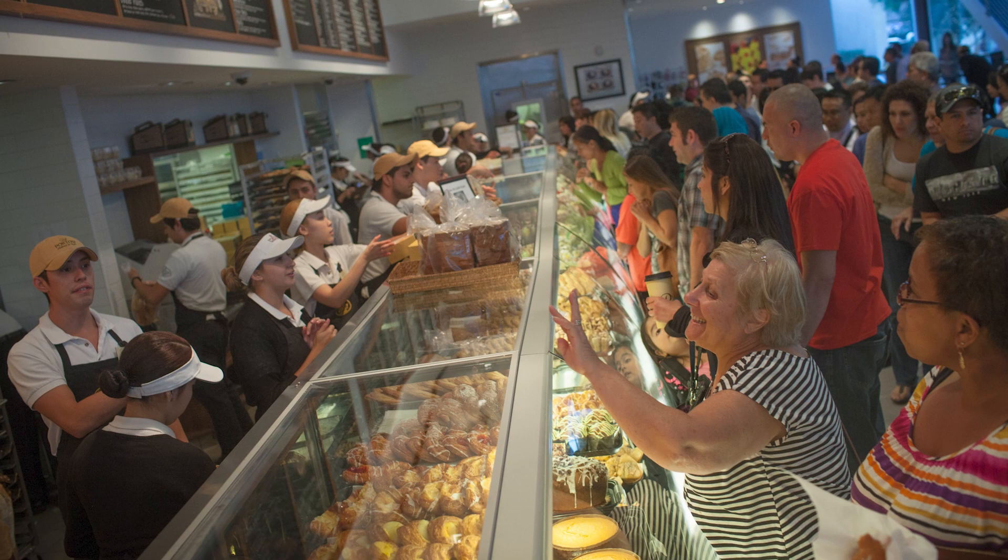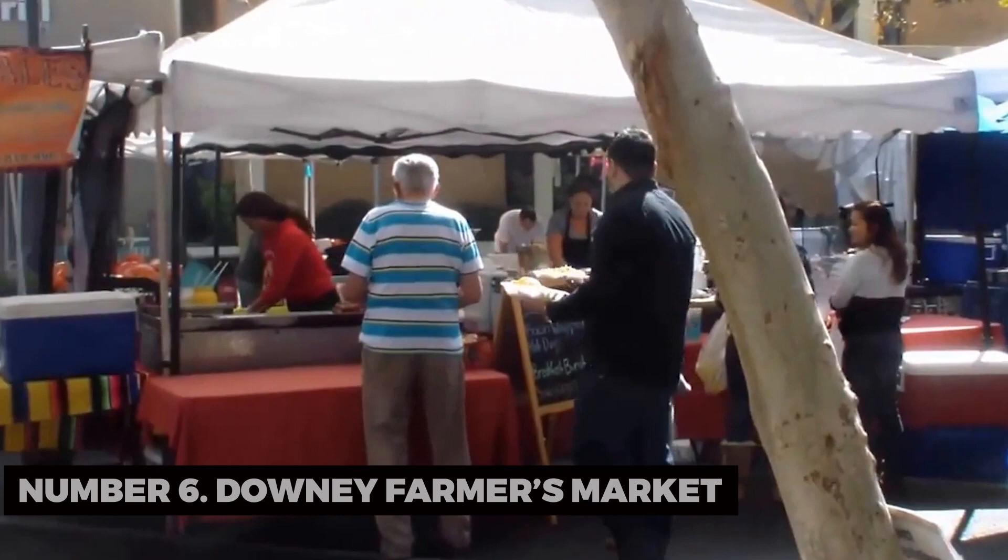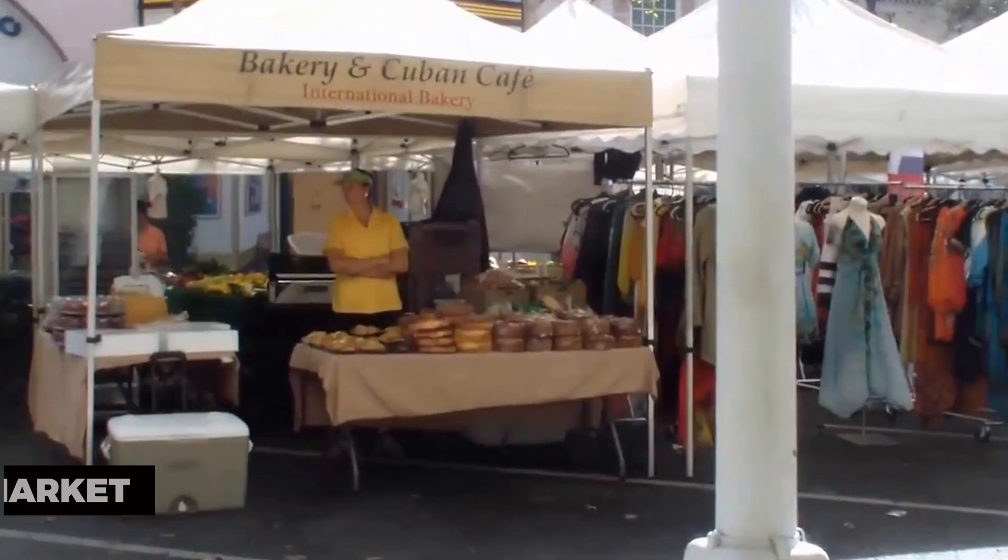Number six: Downey Farmers Market. Immerse yourself in local life by strolling through the Downey Farmers Market. You'll find fresh produce, artisanal goods, and a taste of the city's vibrant community.